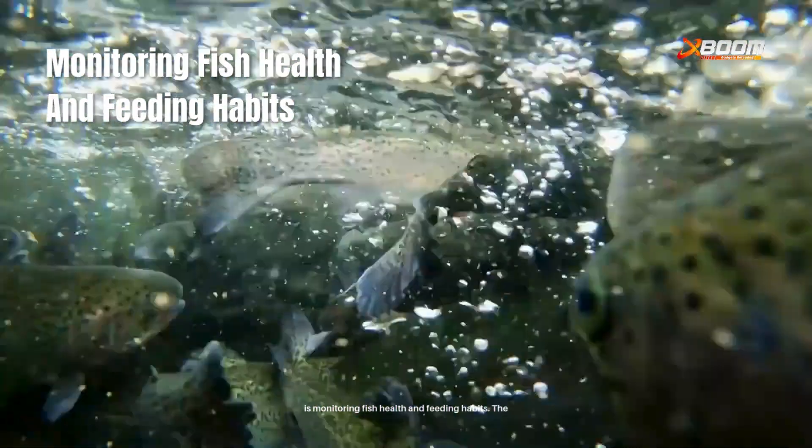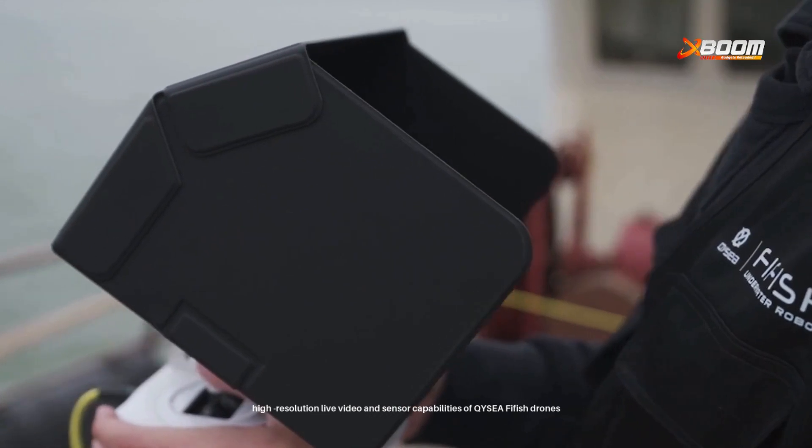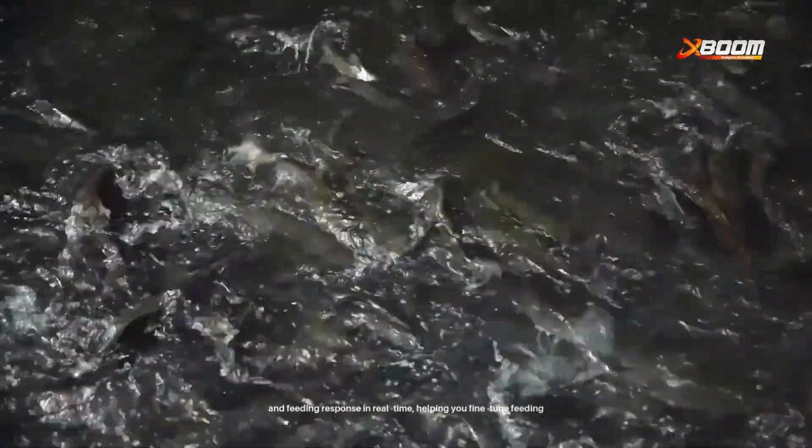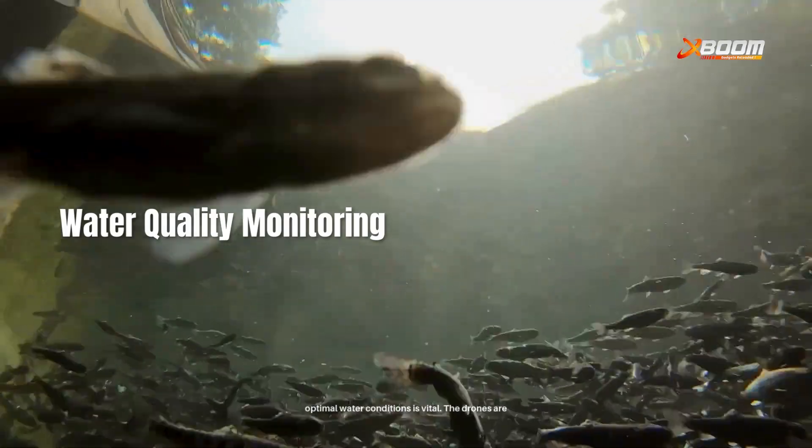Another aspect is monitoring fish health and feeding habits. The high-resolution live video and sensor capabilities of the fish drones allow you to observe fish behavior, activity levels, and feeding response in real-time, helping you fine-tune feeding schedules and detect abnormalities early.